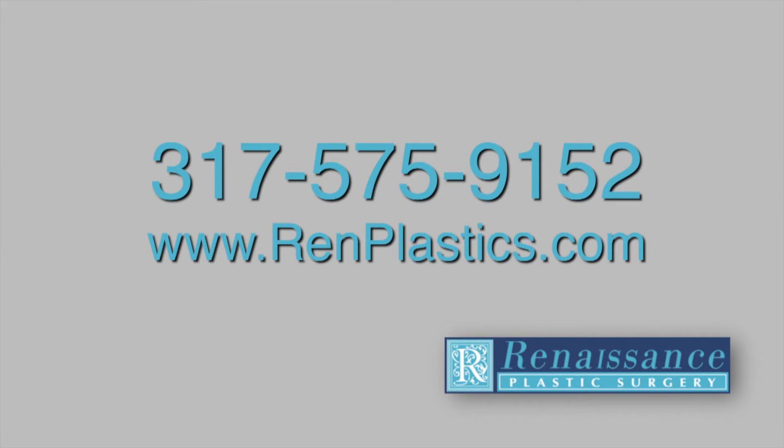If you are considering breast augmentation and would like to hear more about these options, please give our office a call and schedule a consultation at 317-575-9152 or visit our website at www.renplastics.com.